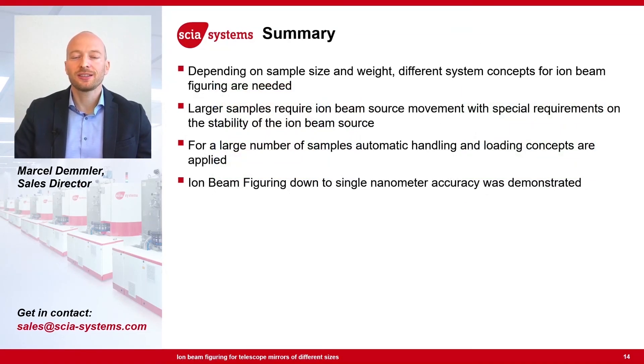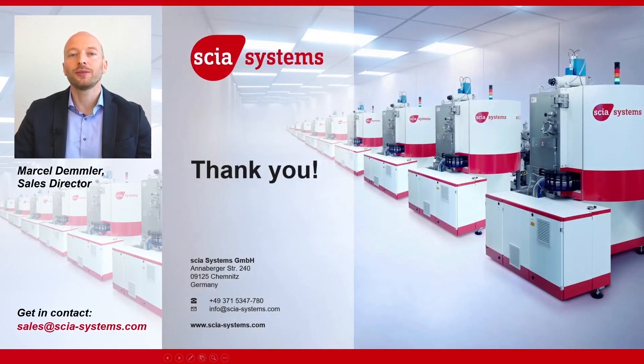In summary, depending on the sample size and weight, different concepts for ion beam figuring are needed. For large and heavy samples, the ion beam source is moved around, which requires very high stability for the ion beam source over the long processing time — which we can offer with our ICP ion beam sources. If a larger number of smaller samples has to be processed, we offer automatic handling solutions where the mirror is moved in front of the ion beam source. We demonstrated that ion beam figuring is possible down to single nanometer accuracy. If you have more questions or would like to contact us, please visit our website.